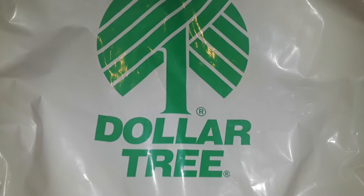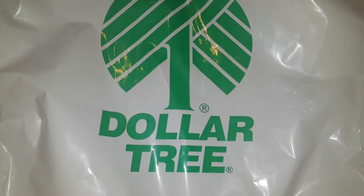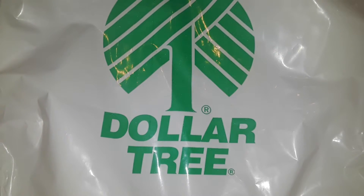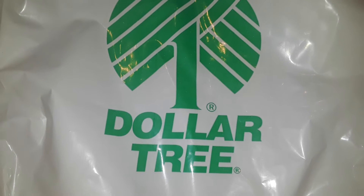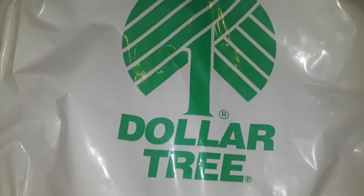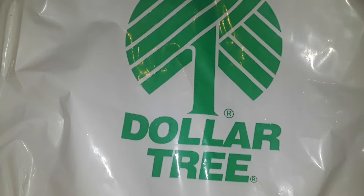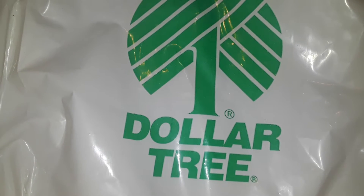Hey guys, welcome back to the channel. This is going to be a small quick Dollar Tree haul. I only bought five little items — quick and easy. I was over there looking for some new things that somebody got in Arizona's Dollar Tree, but I'm up here on the East Coast so it takes a long time to come up here, depending on the Dollar Trees and what they're shipping.